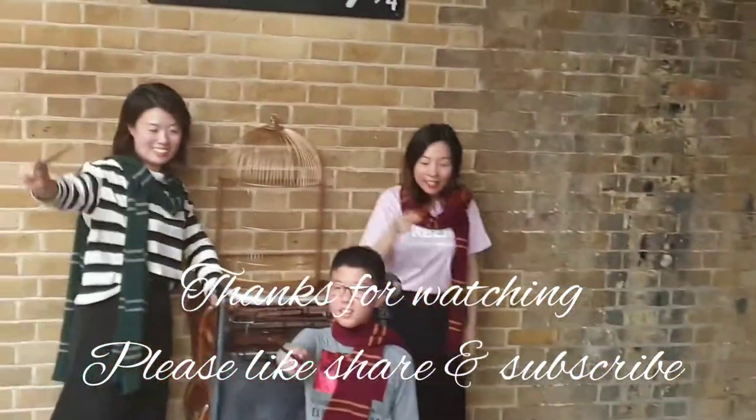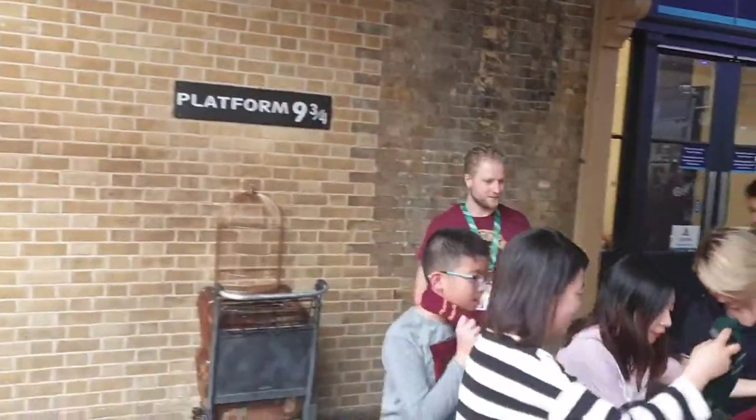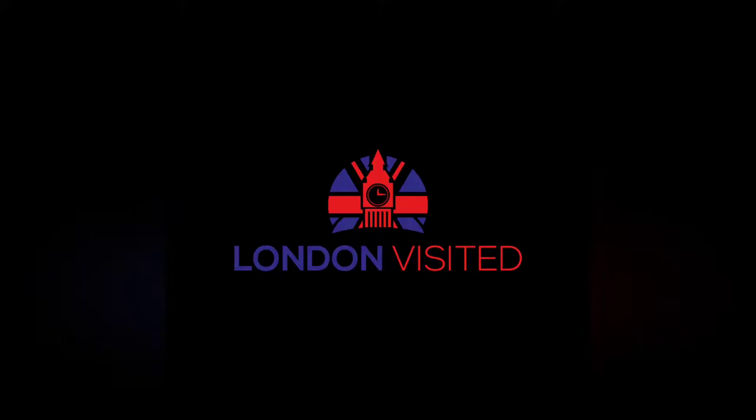Please don't forget to subscribe to our channel. These are our souvenir photos from visiting Platform 9 and 3 quarters. Thank you for watching.